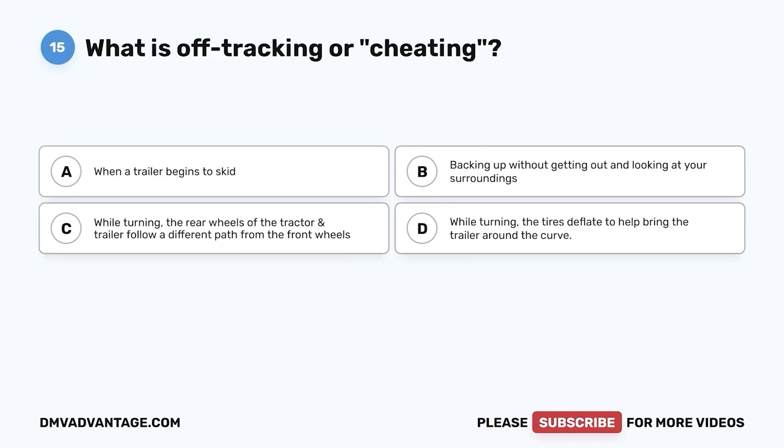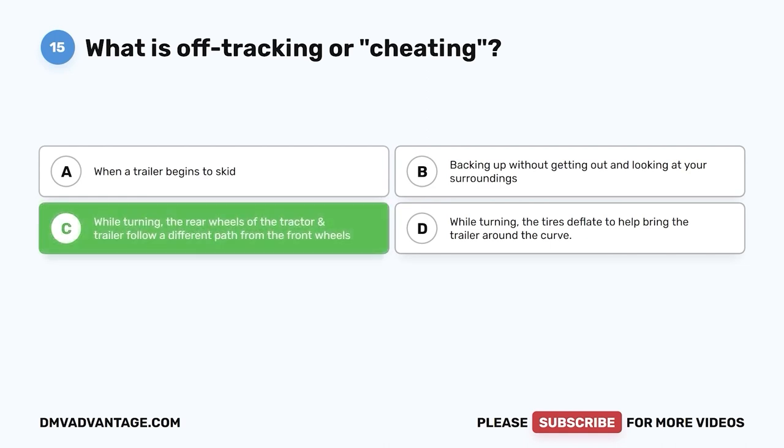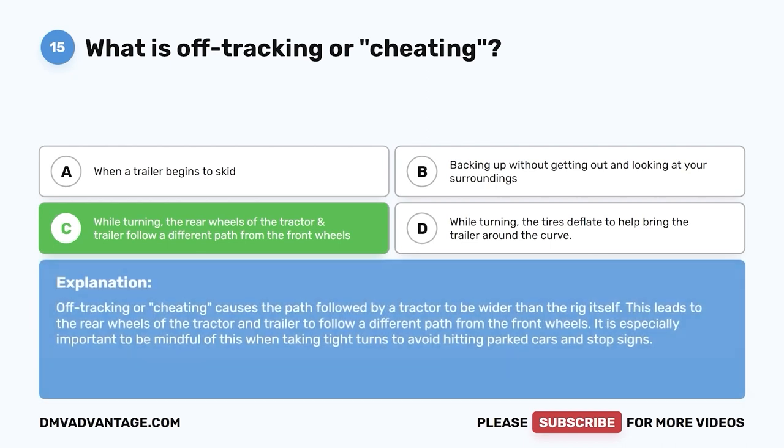Question fifteen: What is off-tracking or cheating? A, when a trailer begins to skid; B, backing without looking; C, while turning, the rear wheels of the tractor and trailer follow a different path from the front wheels; D, tires deflate to help bring the trailer around a curve. The correct answer is C. Off-tracking causes the path of a tractor to be wider than the rig itself, making it important to be mindful when taking tight turns to avoid hitting parked cars and signs.